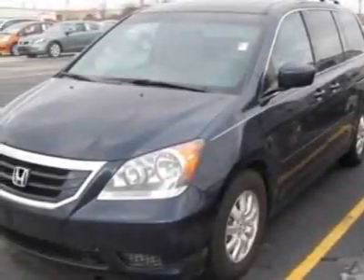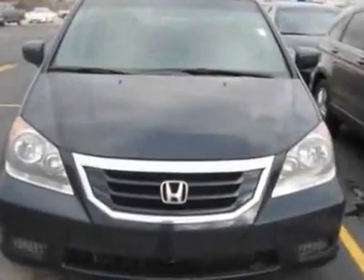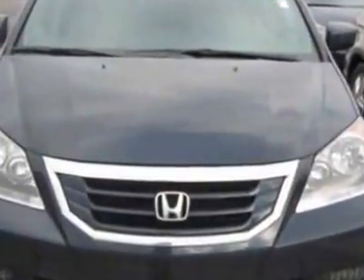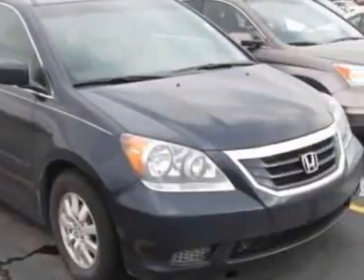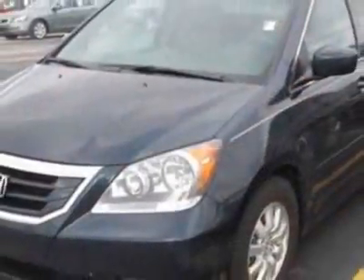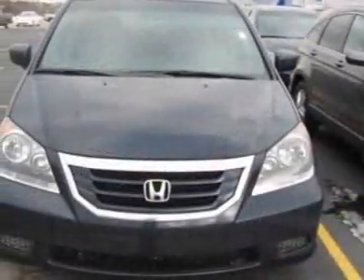Come take a look at the certified pre-owned 2010 Honda Odyssey. Carfax has certified this Odyssey as having one owner. This Odyssey has just under 25,000 miles. This vehicle gets an estimated 17 miles per gallon in the city, and an estimated 25 on the highway.